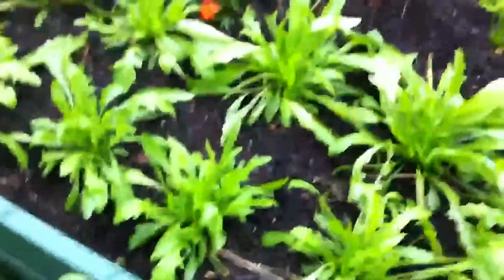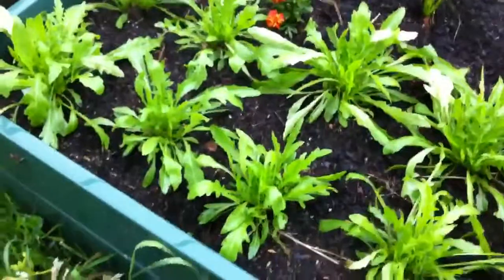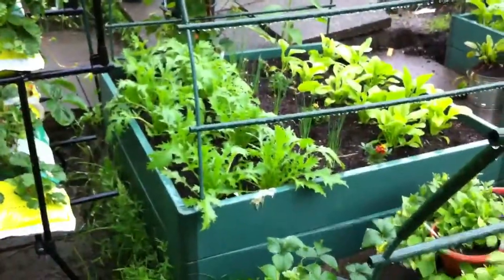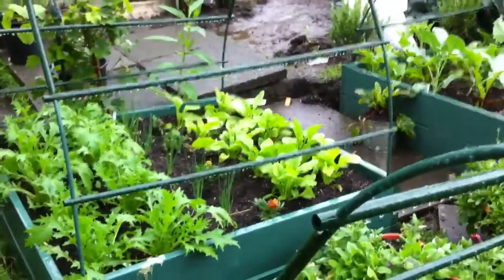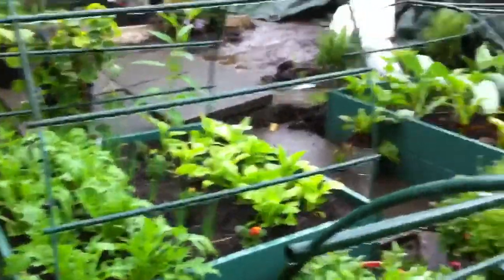More big puddles of water. I had a lovely salad the other night with rocket, mizuna — which is lovely — and spinach. Really, really nice.